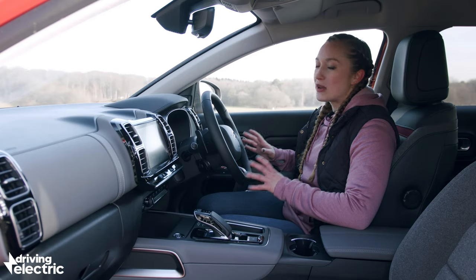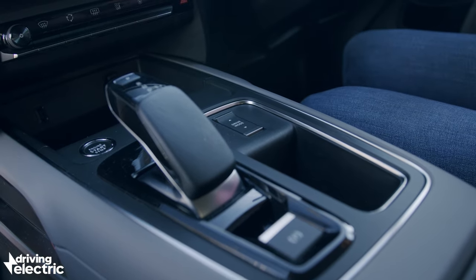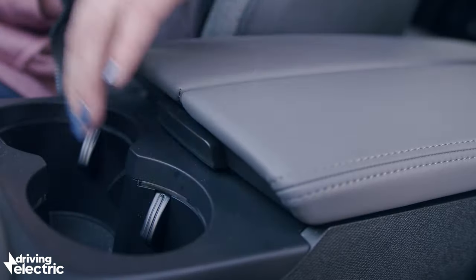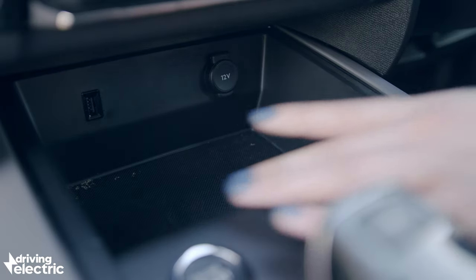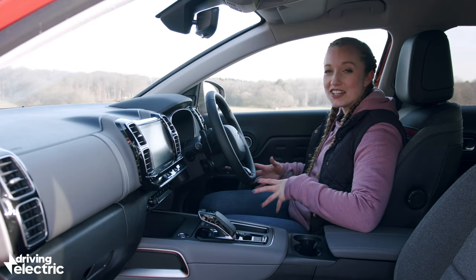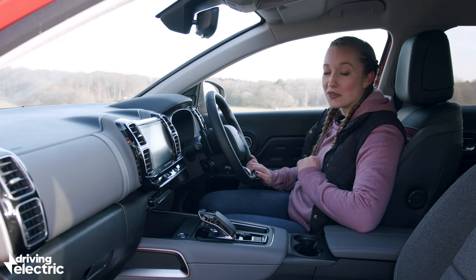Inside, the C5 Hybrid looks good whichever trim you get, with a rounded rectangular design theme that repeats throughout the cabin. The high centre console makes you feel nicely cocooned in the driver's seat, but some of the materials are a bit cheap and scratchy feeling on closer inspection, which is disappointing at this price point. Storage is good though — there are two big cup holders, a large box next to you, and a large tray in front of the gear selector, though it's a bit of a reach. The chunky block seat design looks good and they're definitely nicely cushioned, though they could do with a bit more support at the sides.